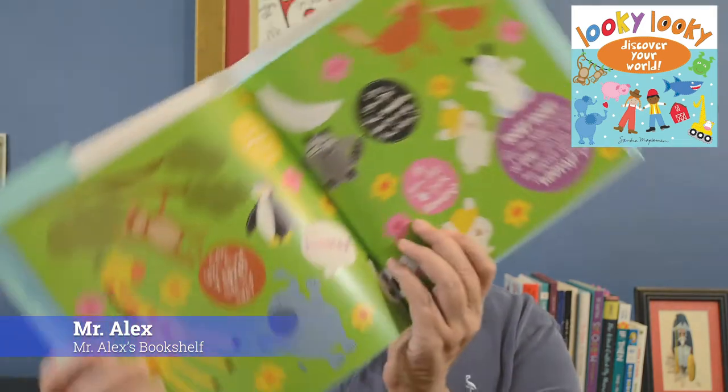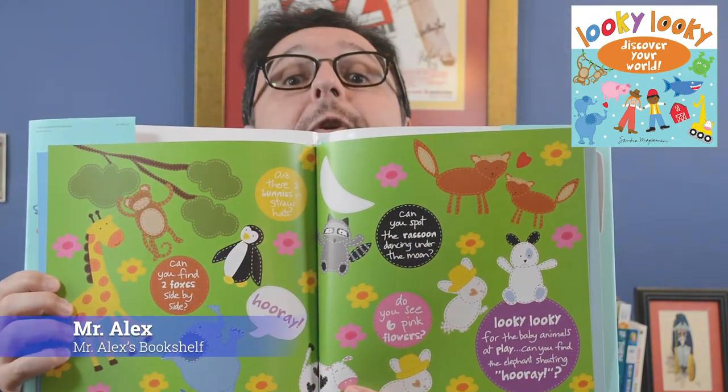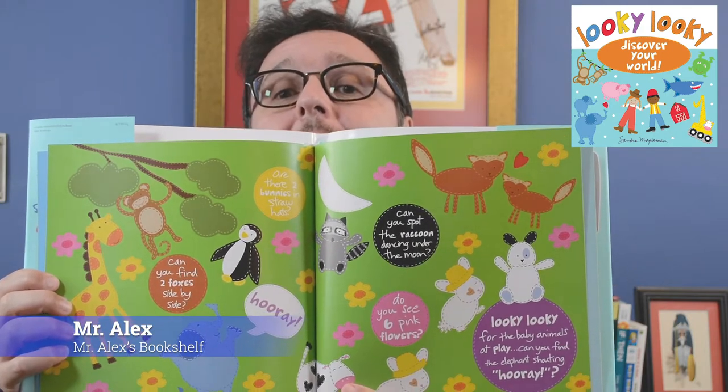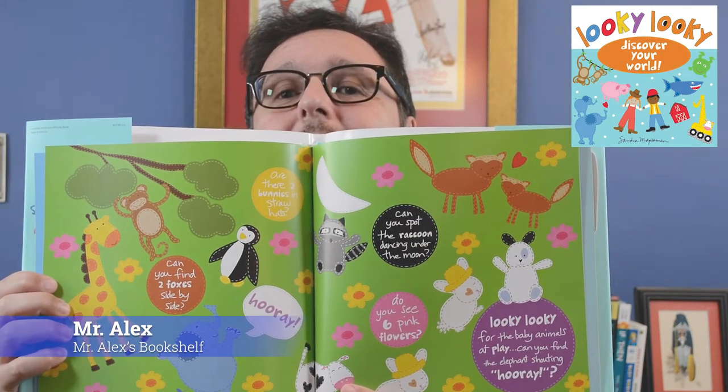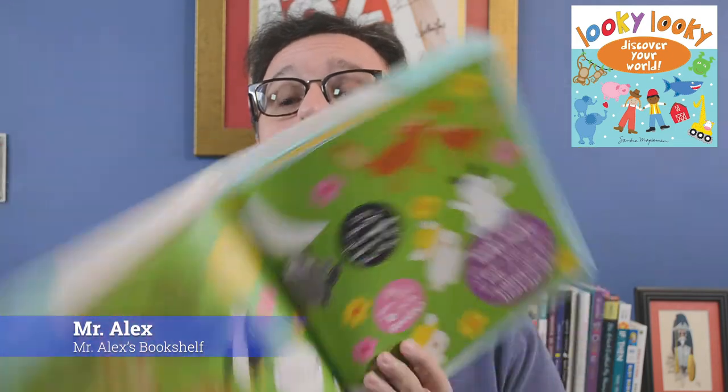The questions here are deceptively easy. I say deceptively easy because they may at first glance appear easy, but they're actually harder than you think. One of them is, can you find two foxes side by side? Now for you and me, that might be an easy thing to find, but for kids, not so much. Another question is, for the baby animals at play, can you find the elephant shouting hooray?